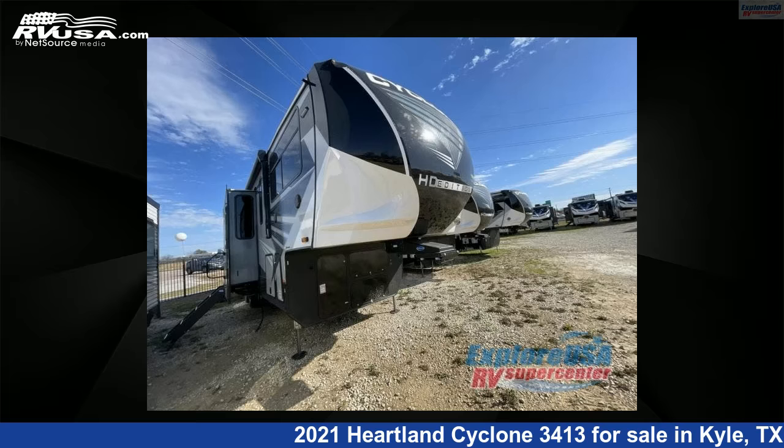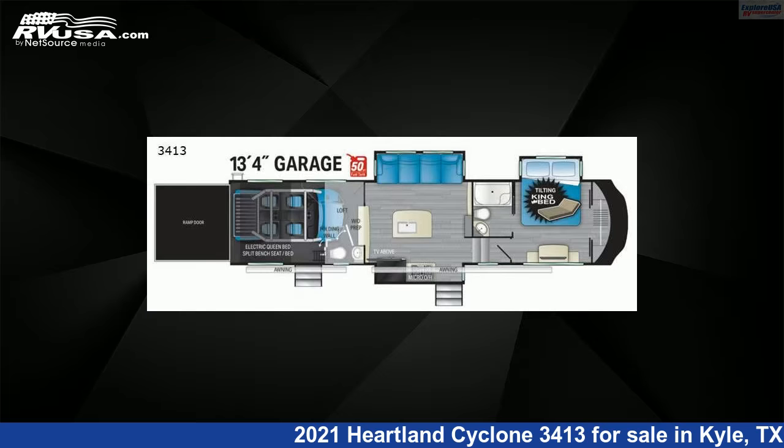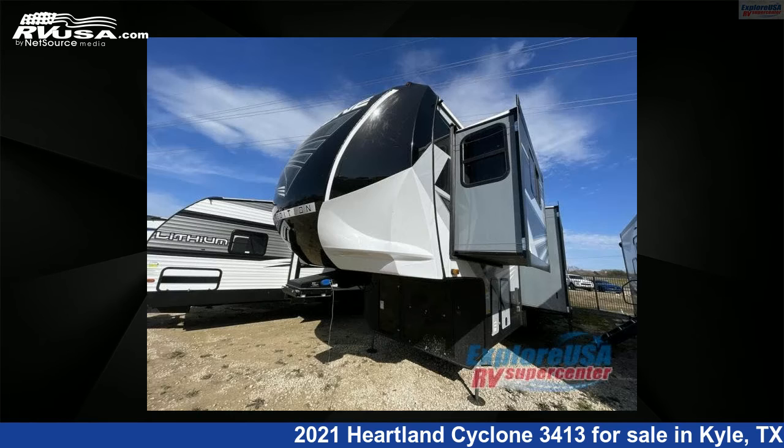This 2021 Heartland Cyclone 3413 is a Toy Hauler RV. It is located in Kyle, Texas, 78640 and is offered for sale by Explore USA RV Supercenter, Austin, Texas.